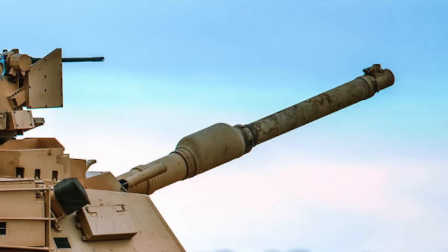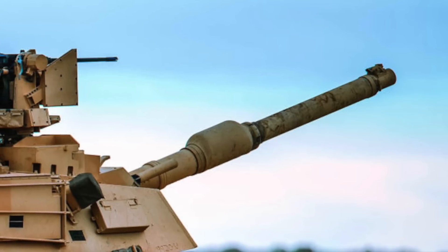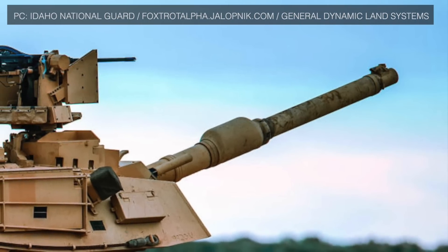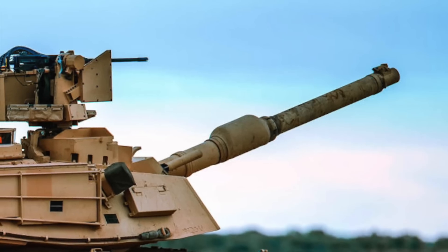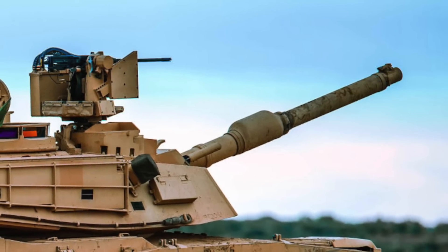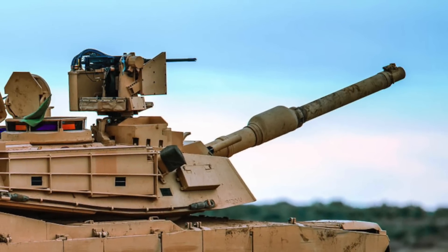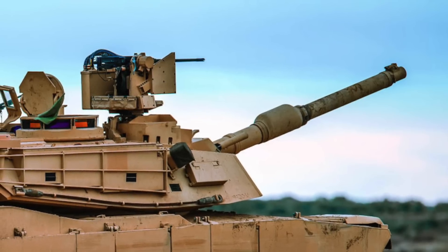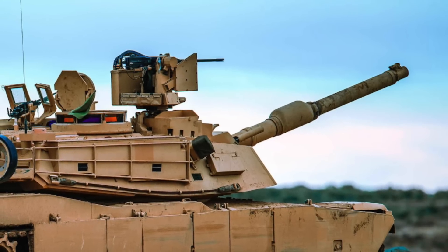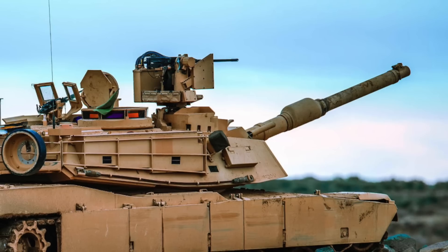Abrams was first introduced in 1980 to replace the M60 main battle tank, which was introduced in 1960. It was significantly more potent than the M60 and featured many top-of-the-line components, including a fire control system that allowed up to 90 percent accuracy at ranges of 2,000 meters. In 1986, the tank received a more powerful 120 mm German-engineered main gun, and in 1988 it got a layer of depleted uranium armor for increased protection. These upgrades enabled Abrams tanks to dominate enemy armor in Afghanistan and Iraq.